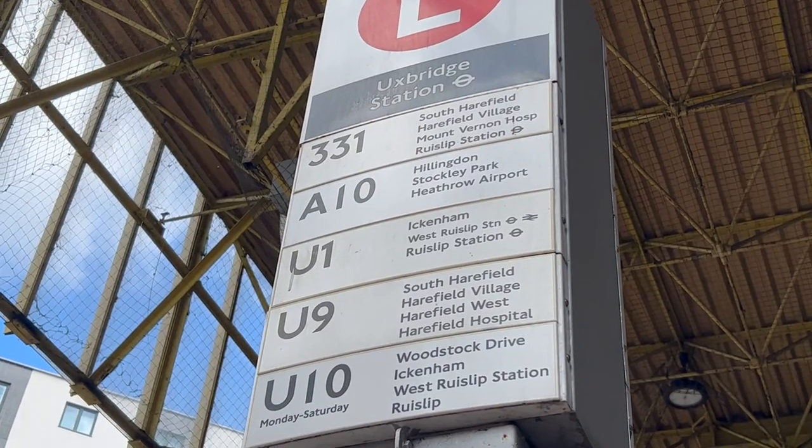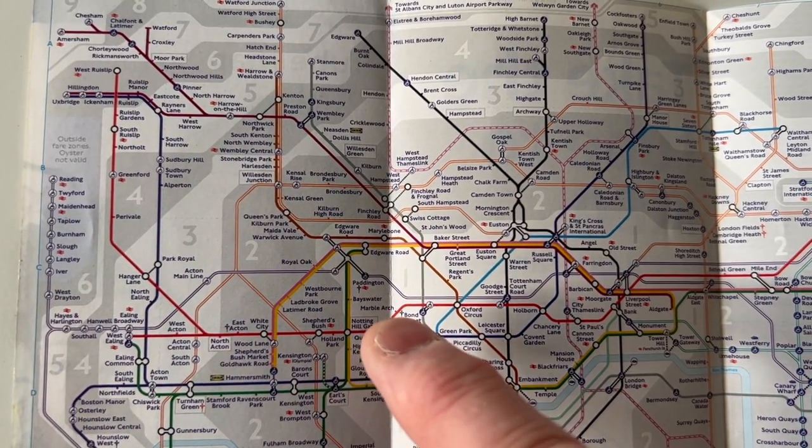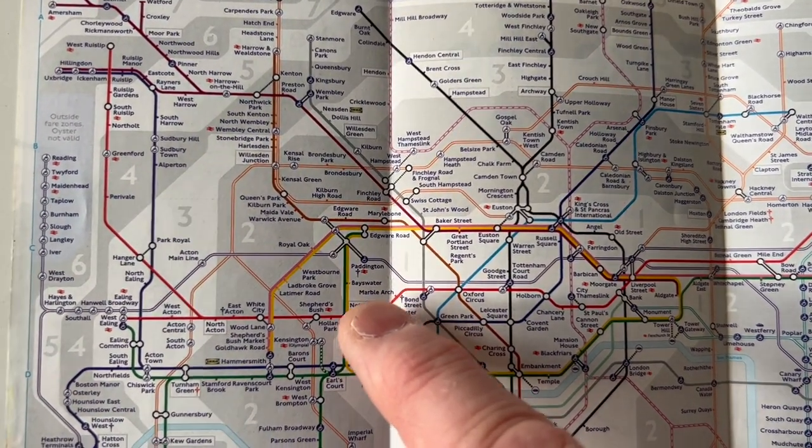I'm trying out three routes this week. The first one involves walking into Uxbridge and at the station picking up the U1 bus to West Ruislip. From there I'll take the Central Line to Notting Hill Gate, and then it's one stop on the District or Circle Line to High Street Kensington. It will cost me an extra £1.75 for the bus, but it might be quicker — though the Central Line has been suffering from some delays over the past few months. Let's see how it goes.